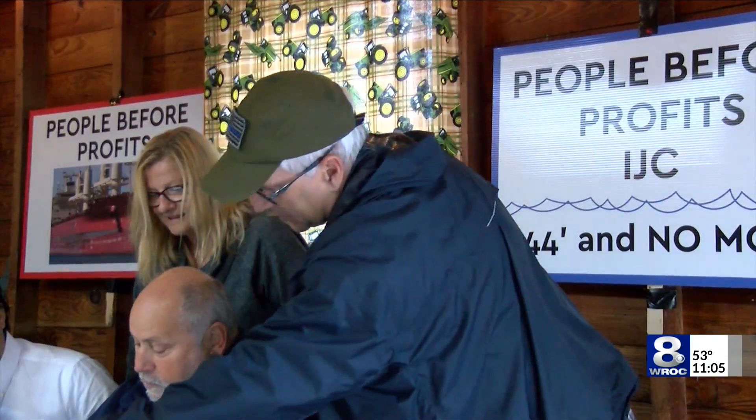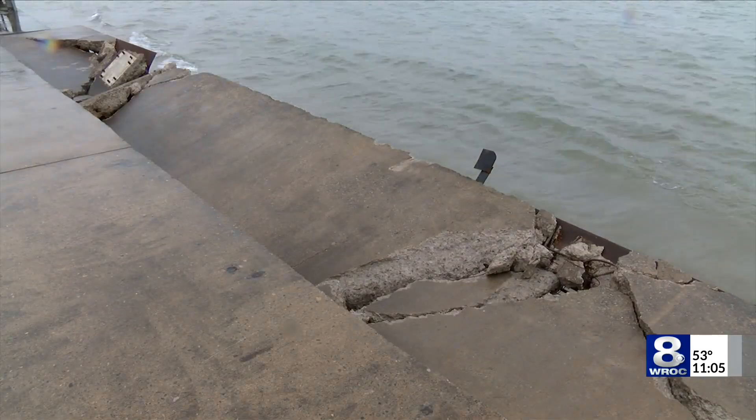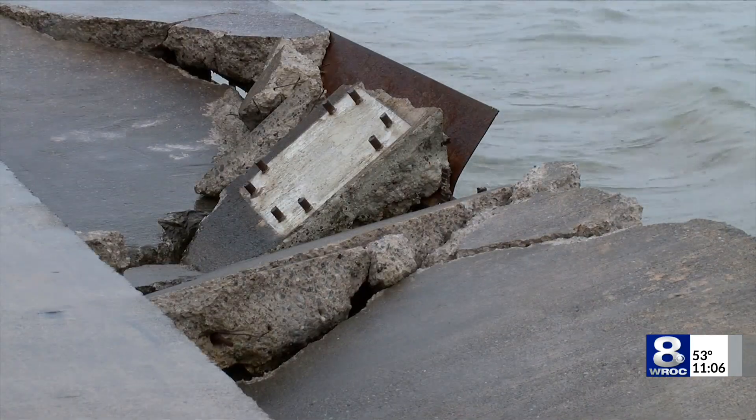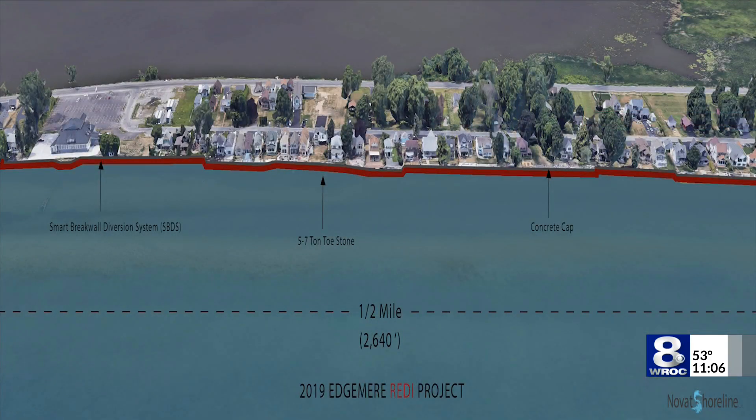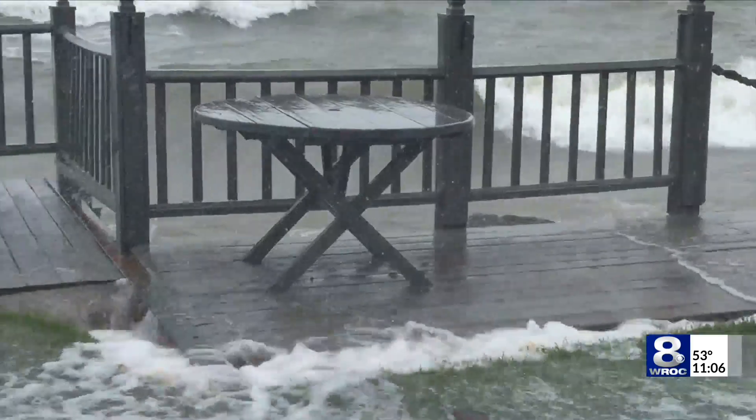Bob Rutz with the Crescent Beach Neighborhood Association says the repairs being made to existing walls aren't cutting it. The damage to the new break walls that were put in after 2017 is significant. Rutz says this wall design is the only thing that can stand up to the task of hardening the shoreline and protecting residents and property.